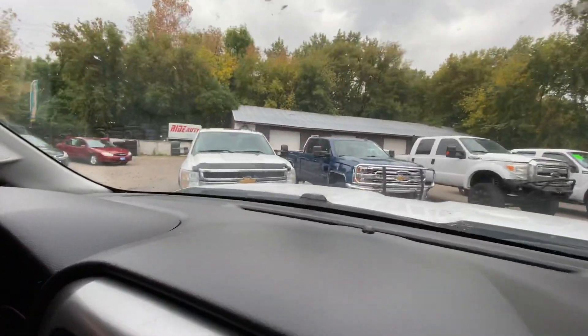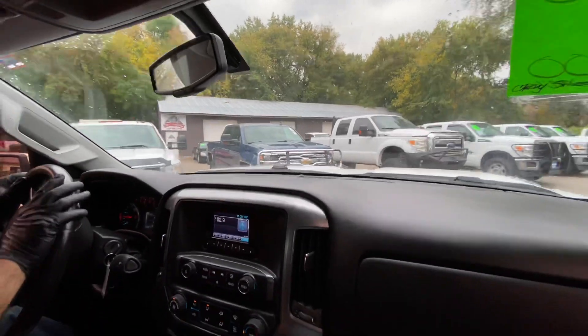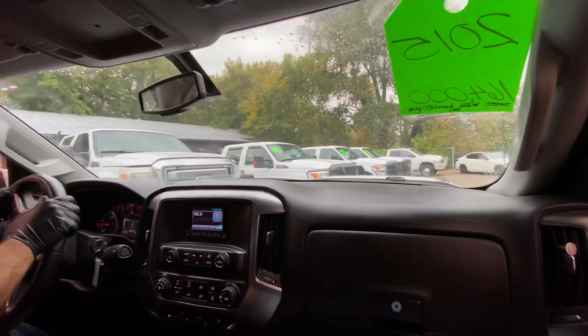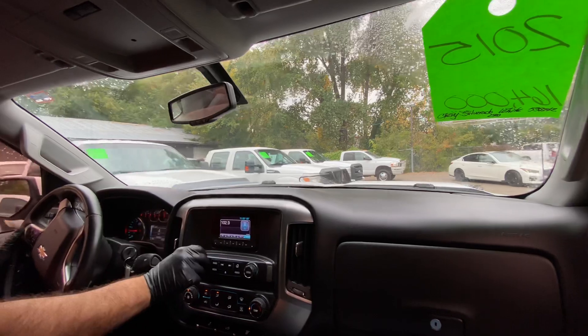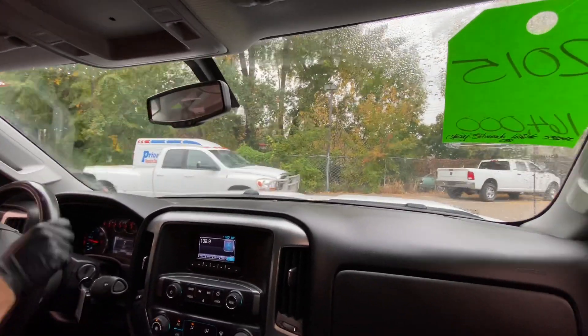Here are similar vehicles — a 2012 3500, a 2015 2500, and we also have Fords and Dodges, so we have a great selection of heavy-duty trucks for you to choose from. The big three — Ford, Dodge, Chevy — we love them all and we'll have them here.